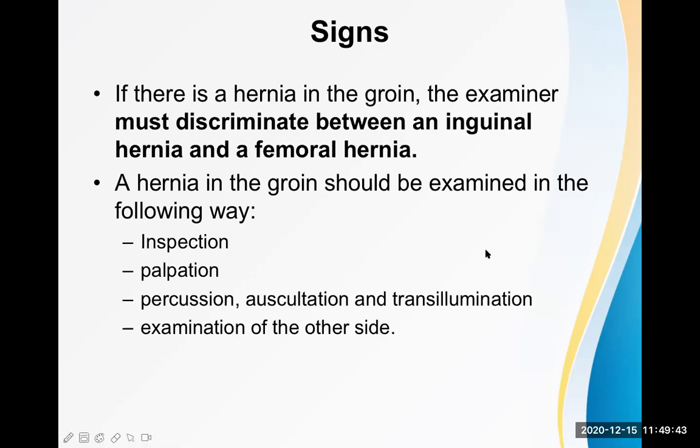During physical examination, the examiner must discriminate between an inguinal hernia and a femoral hernia, and between the inguinal hernia and a scrotal mass — which could be a testicular tumor or hydrocele. A hernia in the groin should be examined by inspection, palpation, percussion, auscultation, and transillumination test as appropriate, and always examine the other side as well.